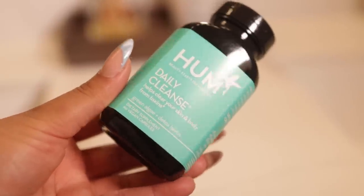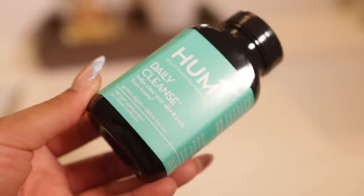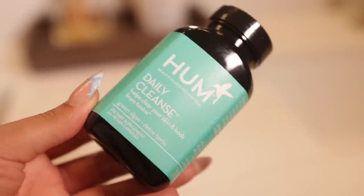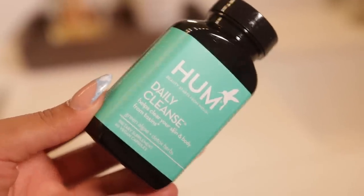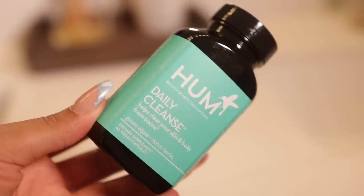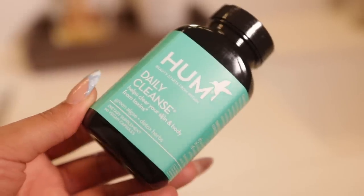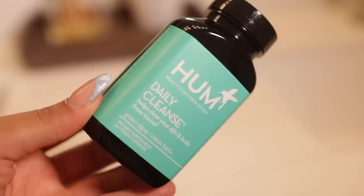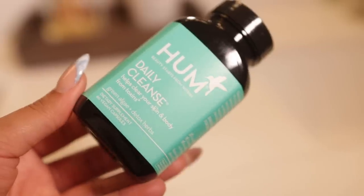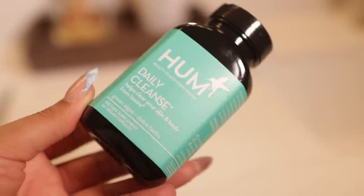The last item I'm gonna put y'all on are these Hum Daily Cleanse vitamins. If you're not new here, you know these are my thing. I take these every single day, morning and night — two capsules at any time of day, with or without food. It basically helps clear your skin from within. I just showed y'all all the topicals I use, but it's nothing like something that helps from within. It could be something you're eating breaking you out, but this helps detox your skin. It has literally changed my skin and I'm so happy I came across these — you need to grab these and add them to your routine.